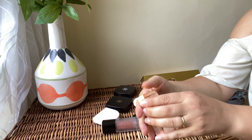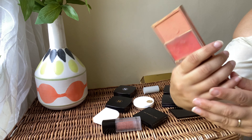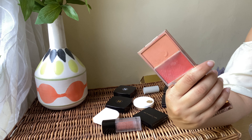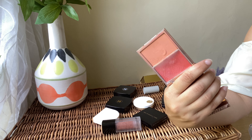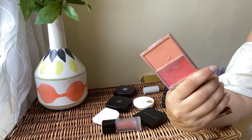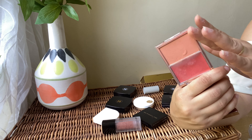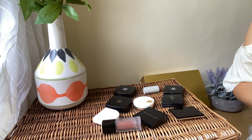Next I've got the Patrick Ta blush — I've got 'Do We Know Her' in the shade Sage, which is a beautiful peachy sage. It comes with a cream and a powder, and I absolutely love the versatility. You can use them either on their own, mix the powder and cream together, or layer them. I love the shades and the formulation. Beautiful blushes — I'm going to be keeping this.